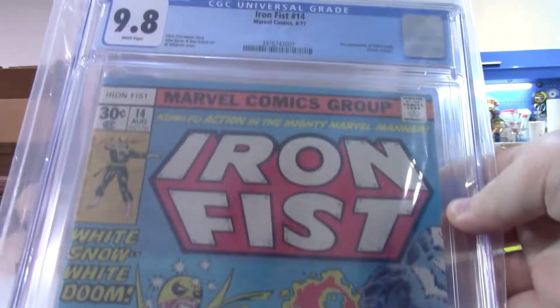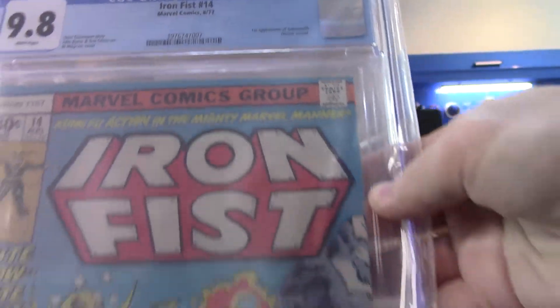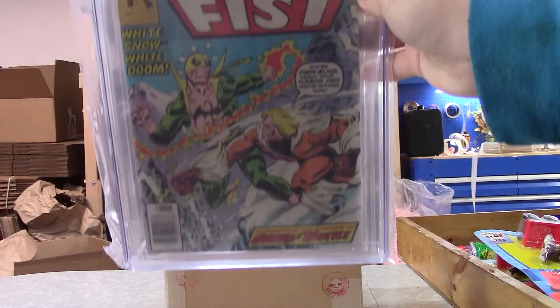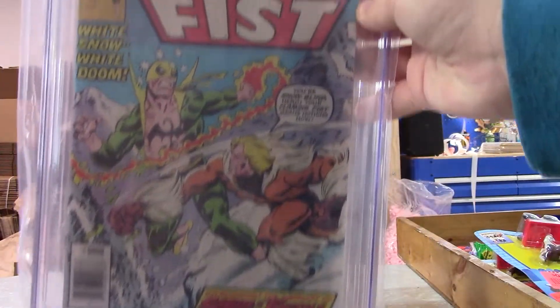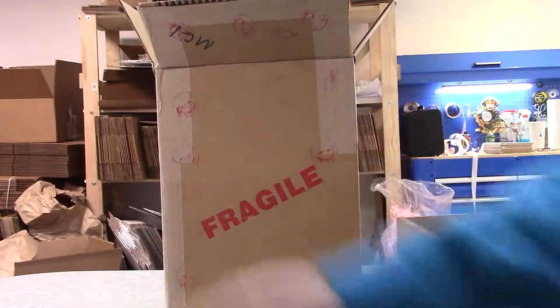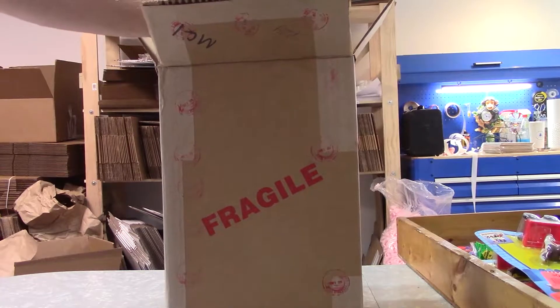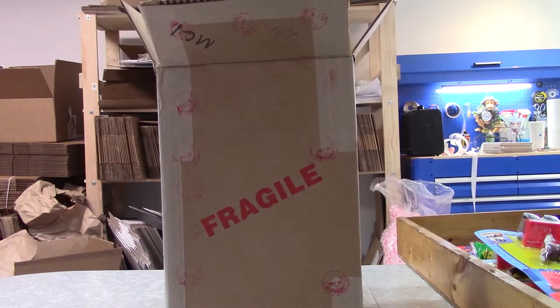Iron Fist number 14, 9.8 — first appearance of Sabertooth — and it's a 9.8! That seems pretty darn good. Wow, I was hoping but not expecting that. No idea what a 9.8 is going for on that, but it is going to be a good book. This is one of my favorites too, so that's a great one.